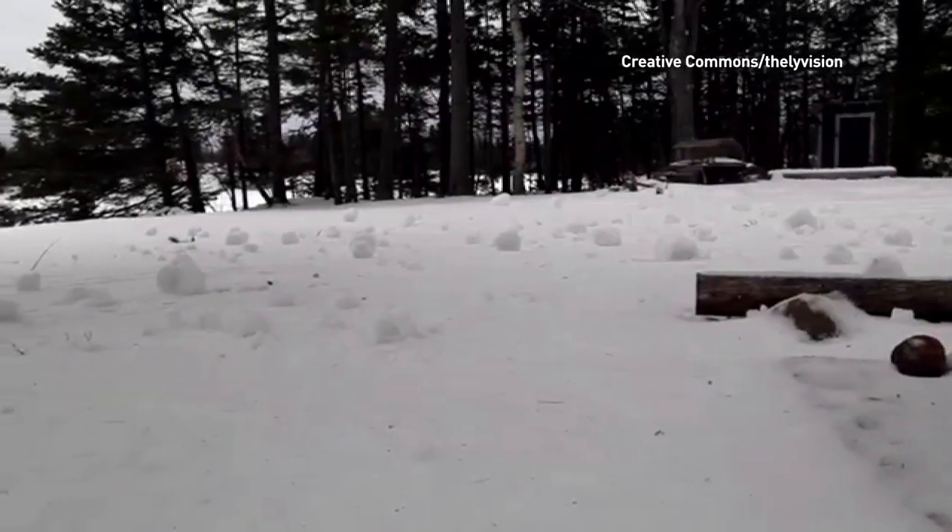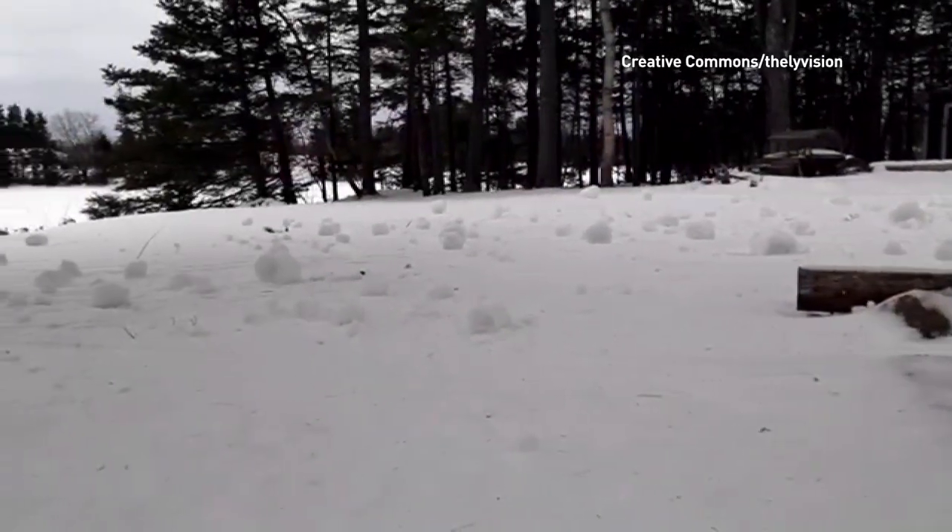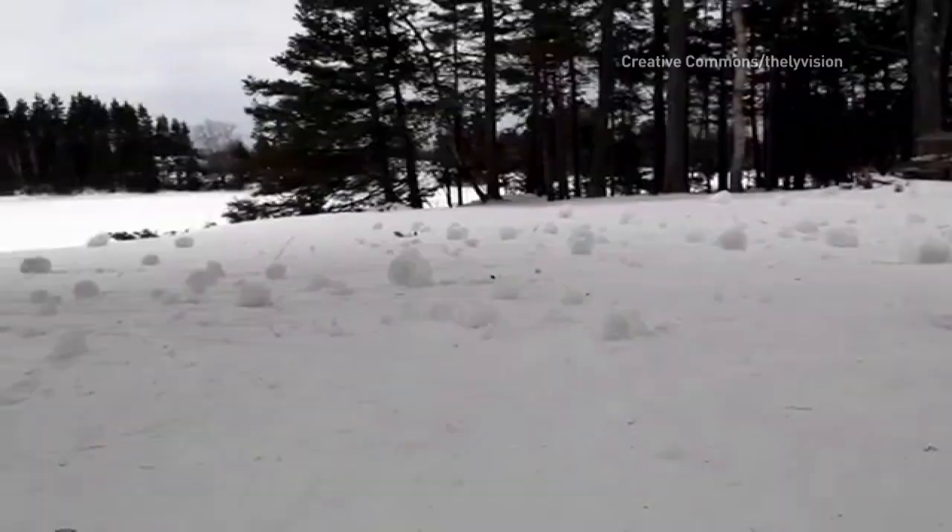At first glance, snow rollers might not seem like anything special, but they are a rare phenomenon.